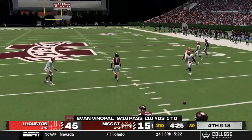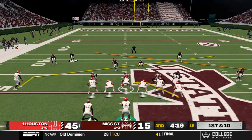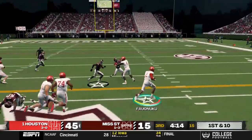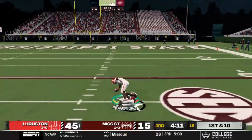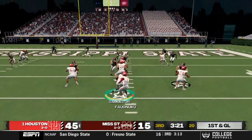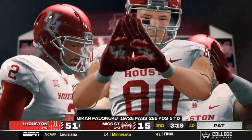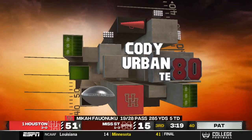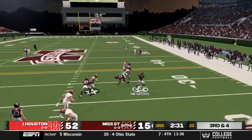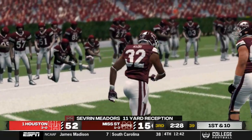Mississippi State goes three-and-out again. Falunuku drops back on first and ten near midfield, takes off, delivers a big stiff arm, and drags his man all the way down to the 23 yard line. On first and goal, play action over the middle is complete to Cody Urban — Falunuku's fifth touchdown pass of the day. He finishes with 285 yards on 19 of 28 passing. Mississippi State then picks up a first down on a halfback screen to Sever Meadors for 11 yards.